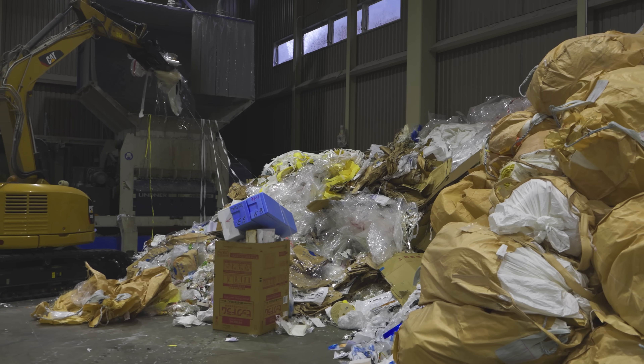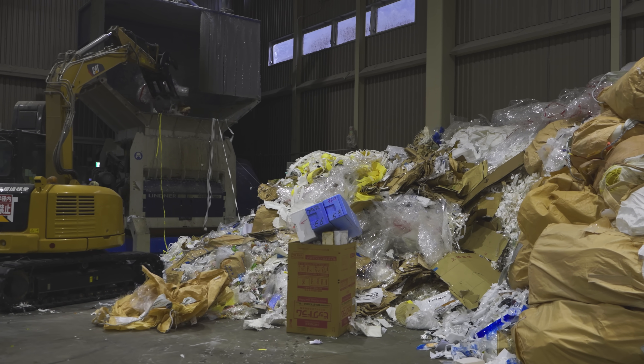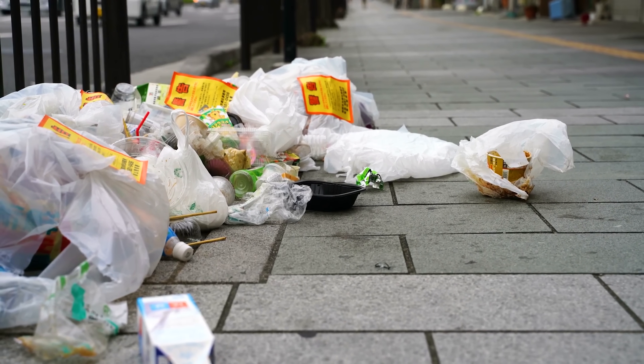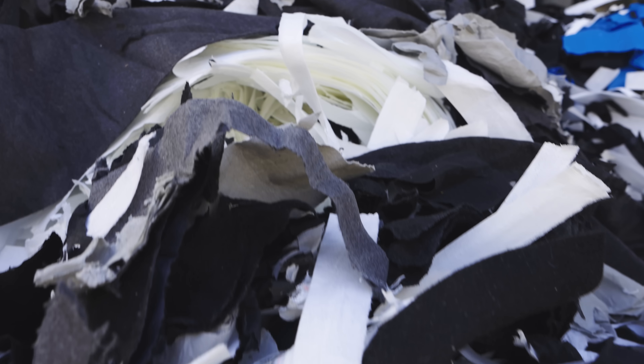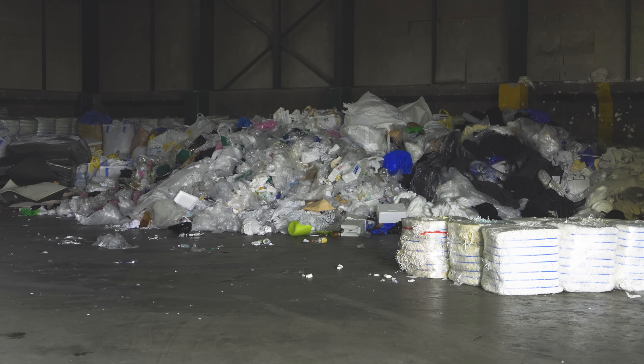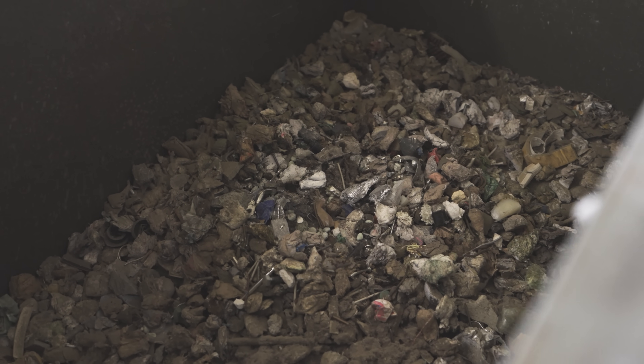The journey from waste to energy starts with the material collection. This can be industrial waste as well as household waste, usually including plastics, textiles, paper, and wood. Once arrived at the plant, metals and minerals are separated before the material is shredded.